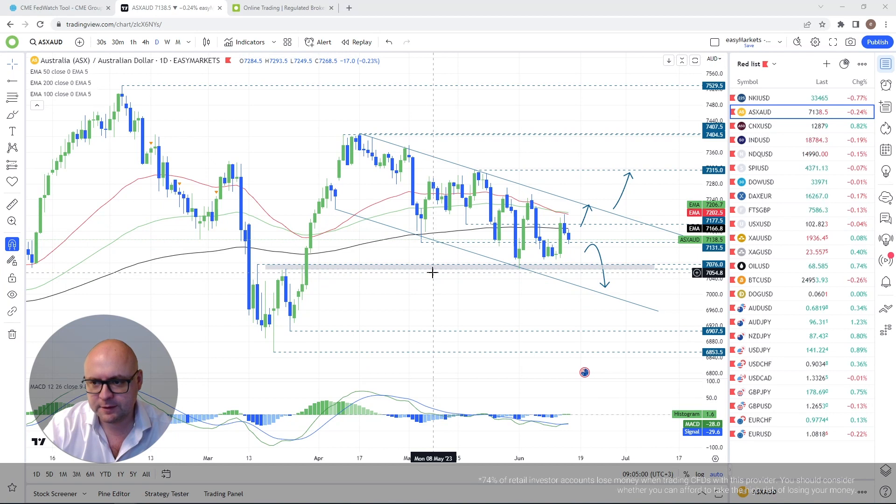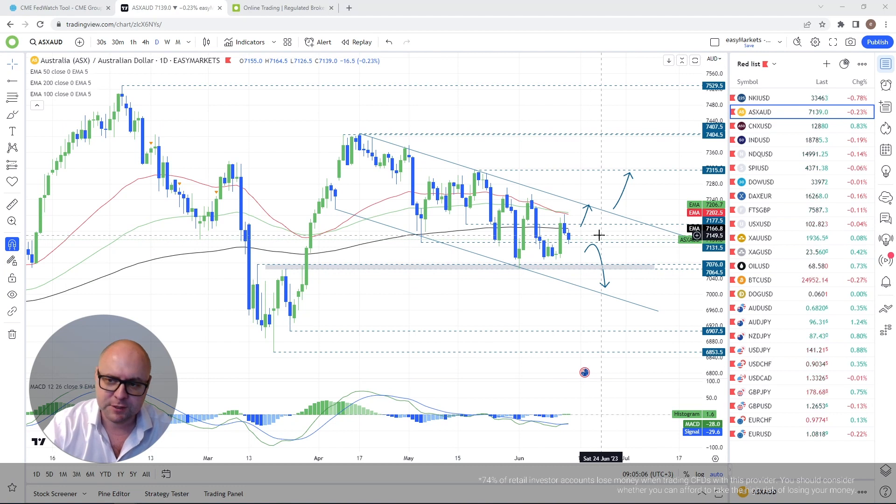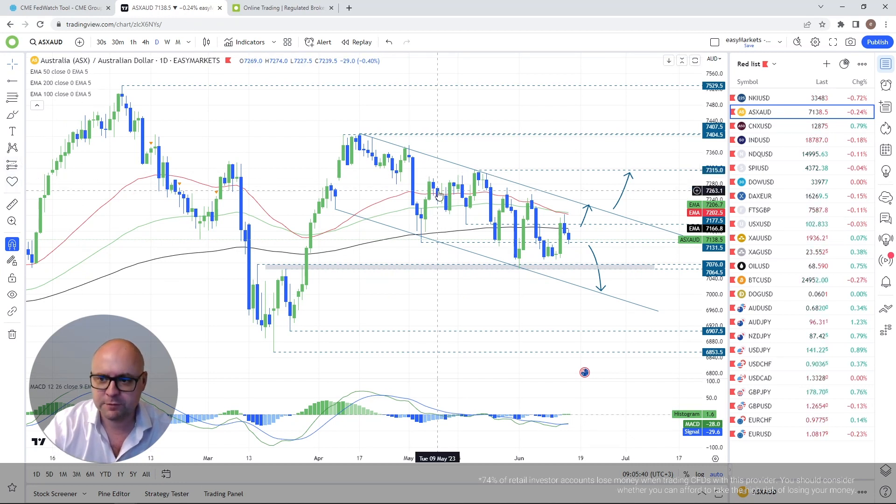I'm going to go from the technicals at this point. If we start falling back below the 7,131 territory, I'll lean more towards the downside and initially target this highlighted zone. If that gets cleared, further declines are possible. We are still sitting inside a falling channel pattern, which keeps us leaning downside. However, if we push back above the 7,177 territory, then potentially more buyers could join in.